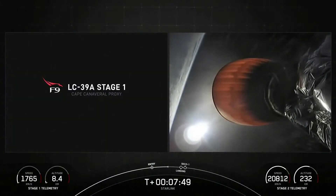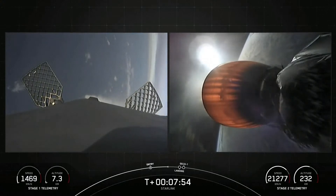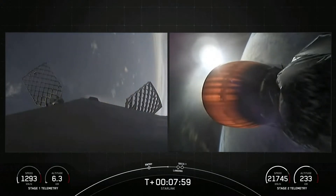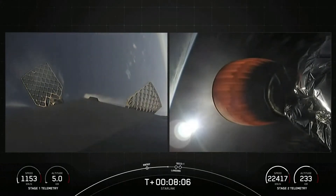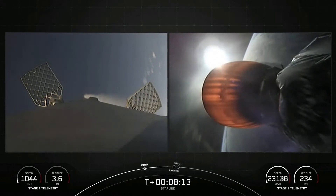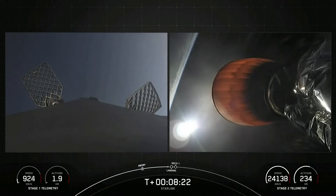Now about 45 seconds away from the landing burn beginning on the first stage. As a reminder, Starlink is a satellite internet constellation designed and manufactured by SpaceX to provide high-speed, low-latency internet to people living in remote and rural locations around the globe. Landing burn coming up in just under 10 seconds.